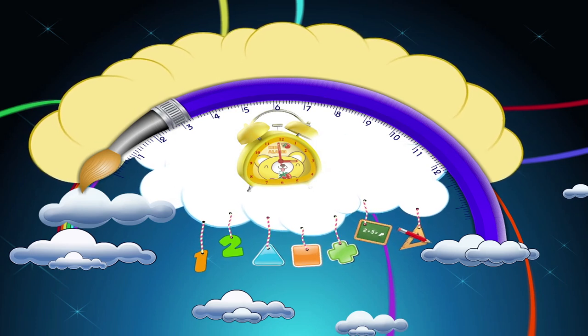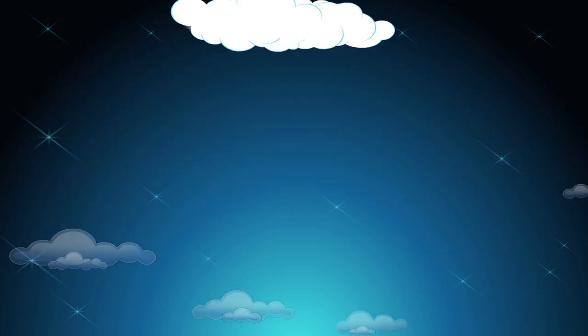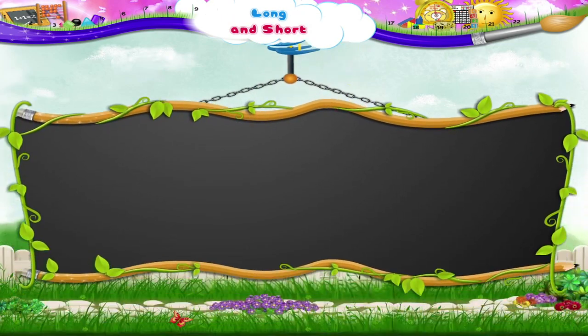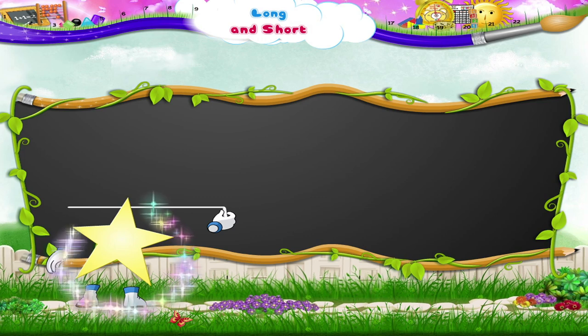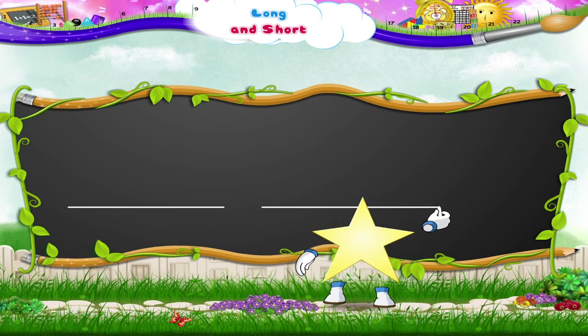Long and Short. What are you doing, Starry? Hmm, you have drawn a line on the board. Now let us draw another line next to yours.